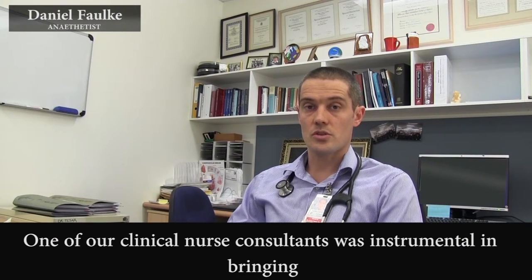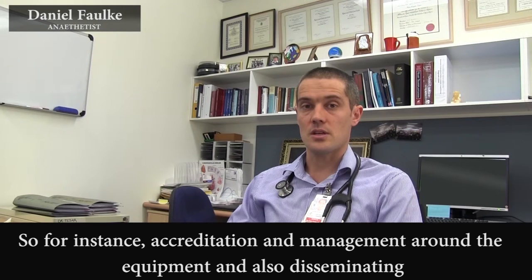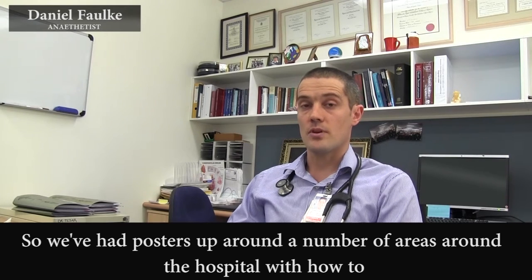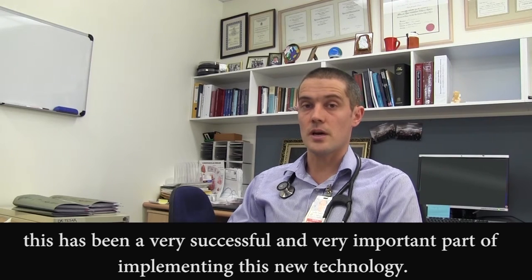One of our clinical nurse consultants was instrumental in bringing a package of quality that we could all follow for their use in theatre — for instance, accreditation and management around the equipment, and also disseminating an educational package for people regarding interpretation. We've had posters up around a number of areas around the hospital with how to interpret ROTEMs, and a number of education sessions have been introduced. Overall, I think this has been very, very successful and a very important part of implementing this new technology.